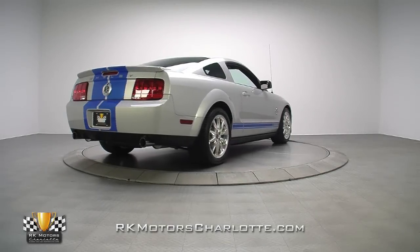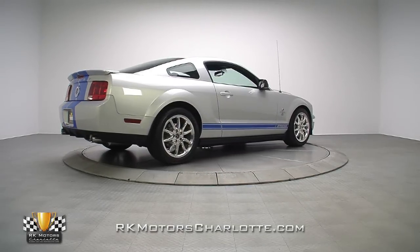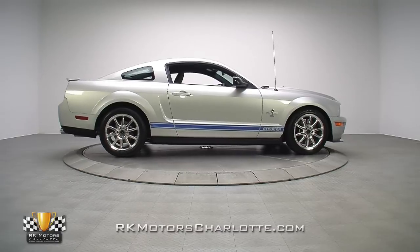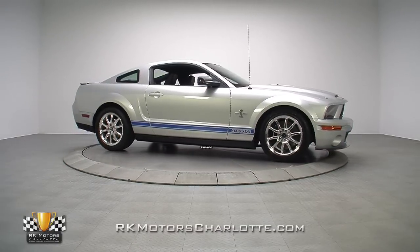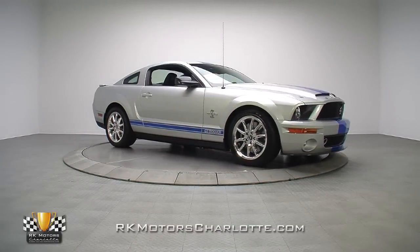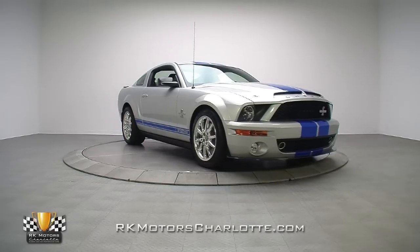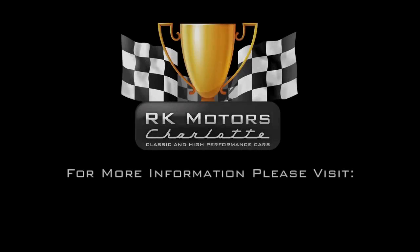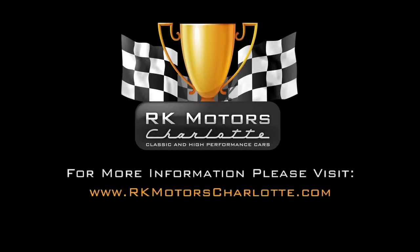Authenticity, pedigree, and race-bred performance are what make vintage Shelbys blue-chip collectibles today. And in the future, those same virtues will make cars like this low-mileage Mustang just as collectible. For more information on this GT500KR and others, call, click, or visit rkmotorscharlotte.com.